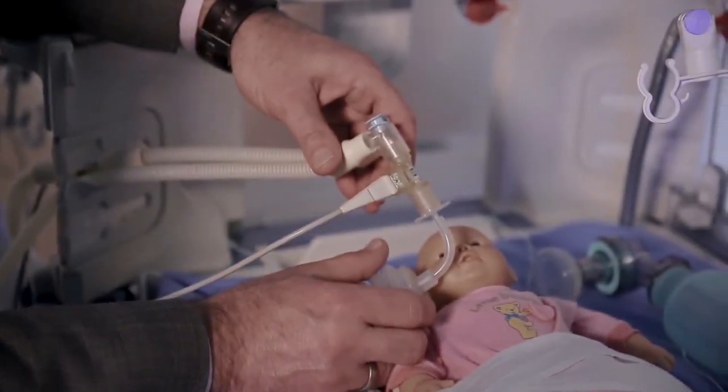The Babylog 8000 made it possible already in 1989 to very accurately measure the smallest tidal volumes with a flow sensor close to the airway opening of the patient. For the first time, this new technology allowed clinicians to detect too-large and potentially harmful tidal volumes. Consequently, this information could be used by the clinician to optimize the ventilator settings.